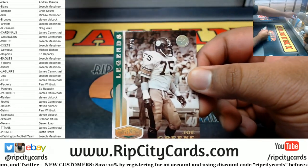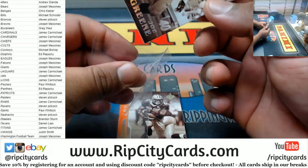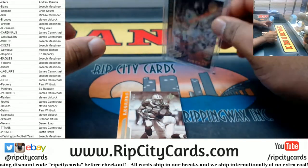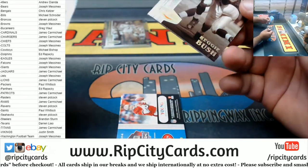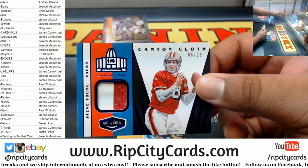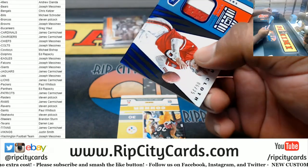We got a Joe Greene to 25. Got a Reggie Bush to 65. We got Steve Young to 25 — the Canton Cloth dual relic, two-color relic.